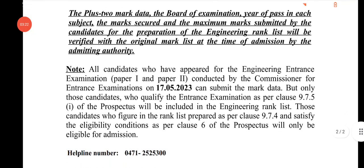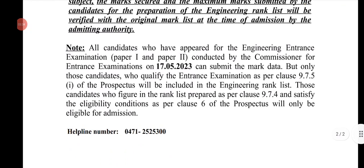All candidates who have appeared for engineering and qualified the entrance examination as per clause 9.7.5 of the prospectus will be included in the engineering rank list.